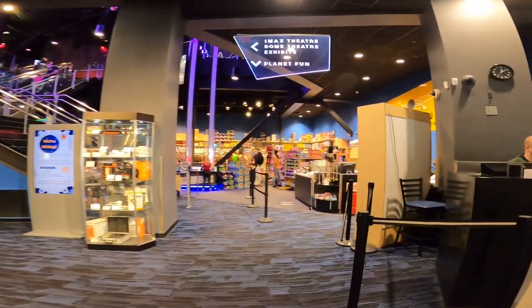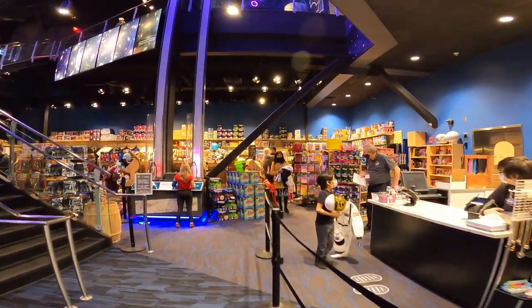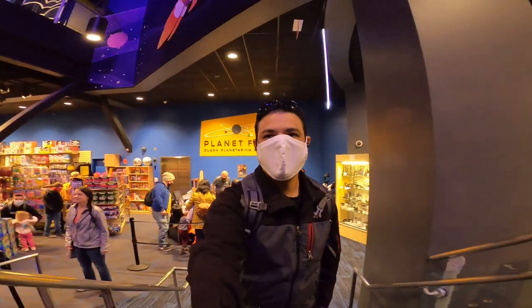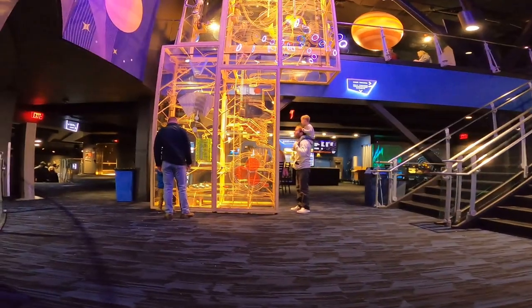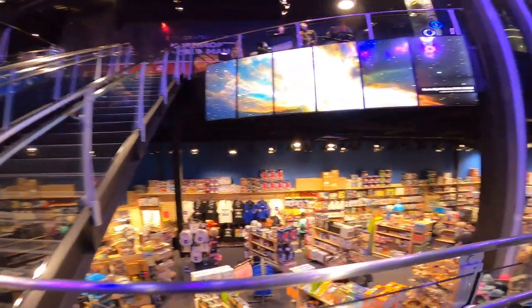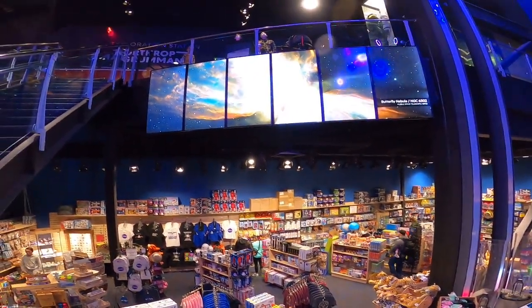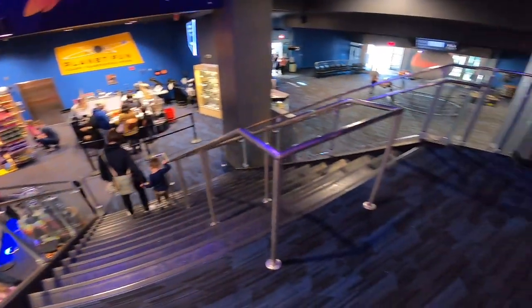Right here on the first floor they also have a store where you can buy toys, souvenirs, and many other things related to technology. Let's go to the second floor first. They have other places that we can visit, and this is the store I was talking about. It has many different things that we can buy right there, and the good thing is that all those toys are science related.